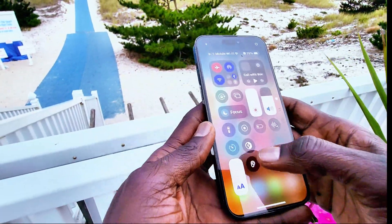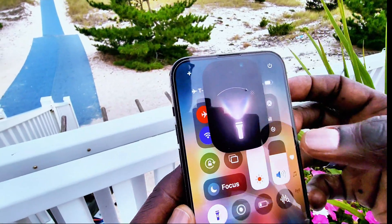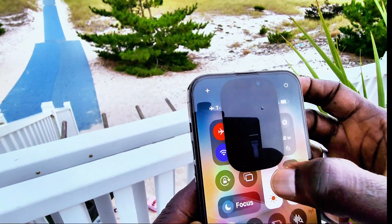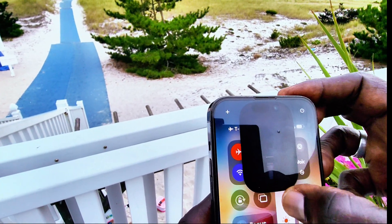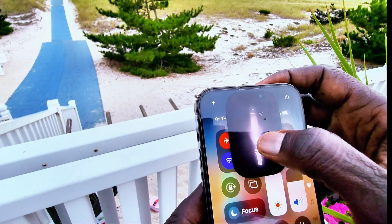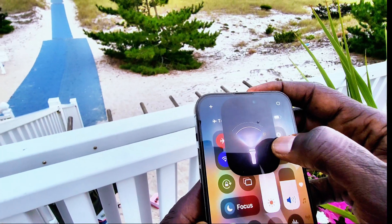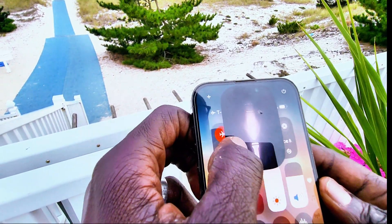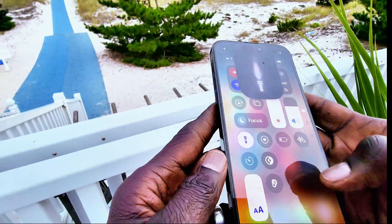Now the flashlight has a nice animation. You can select the intensity of the light — make it brighter or dimmer — and slide left and right to make the beam either wider or more spotty. This is the new flashlight on iOS 18.